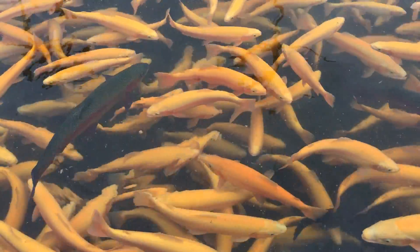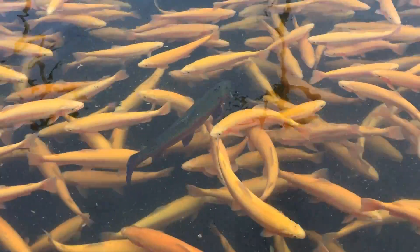Look at the size of that rainbow right there. That is a monster.